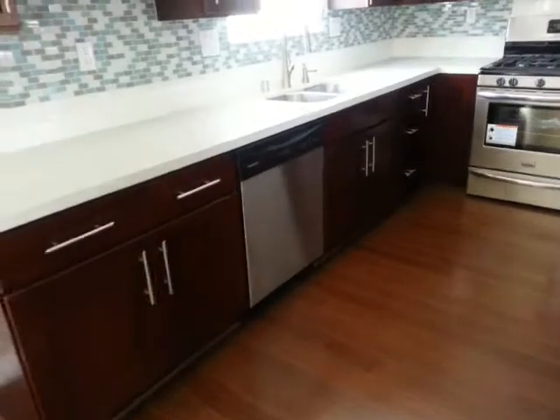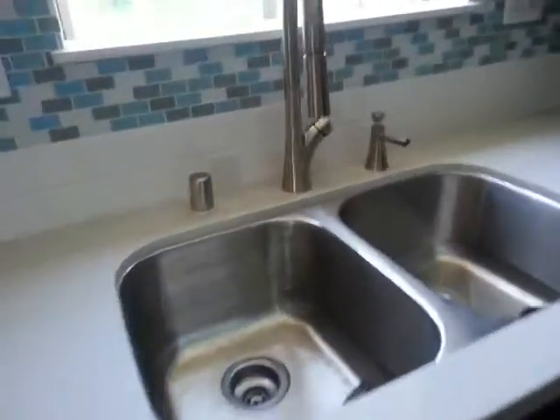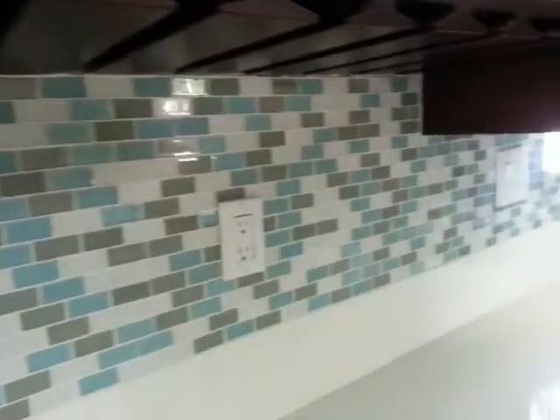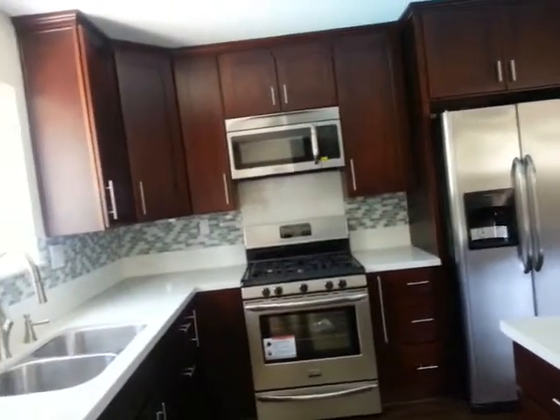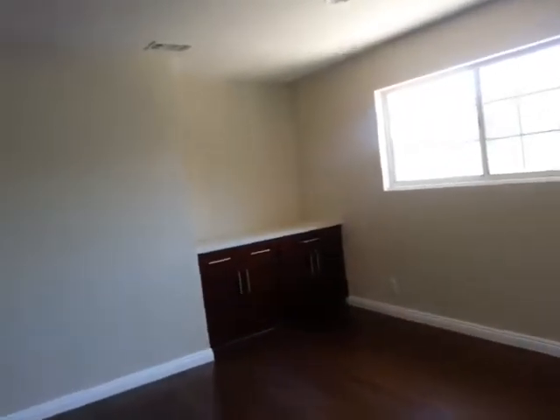Looks like we have brand new cabinetry. Dishwasher. Stainless steel deep sink with new faucet. Bay window. We have a full backsplash with little tiny bits of tile which is really popular these days — mosaic type. And over there we have a counter.